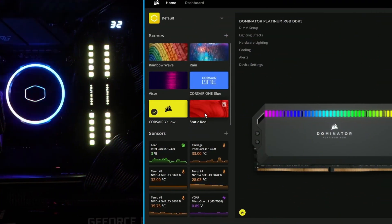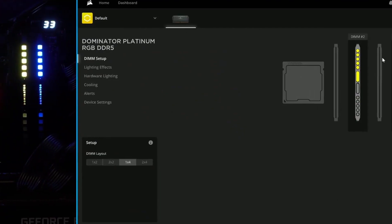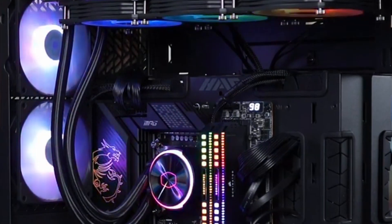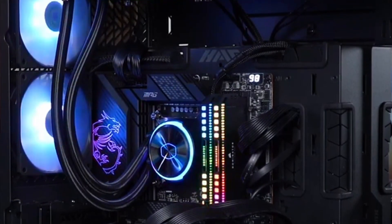While customizable RGB lighting is a feature many users enjoy, some might find the RGB software provided by Corsair to be overwhelming or unnecessarily complex. Ensuring synchronized lighting with other components and peripherals could require some time and effort.